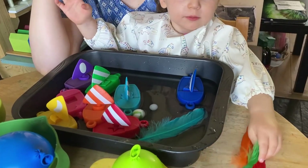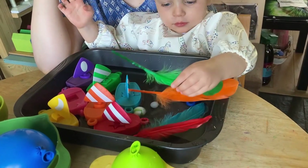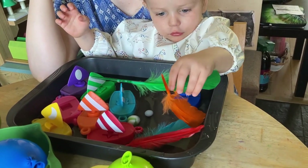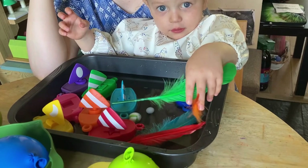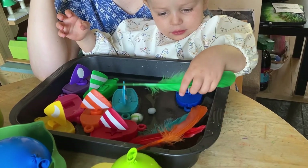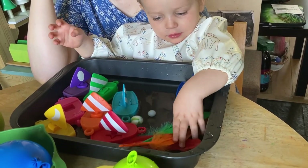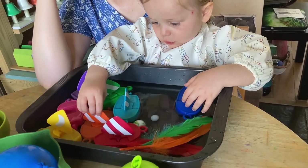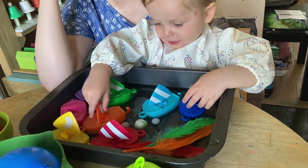Hello! This morning at toddler and earlier STEM we looked at sinking and floating. We looked at what happens to feathers in water and we also looked at what happens to little plastic boats in water and barbells.